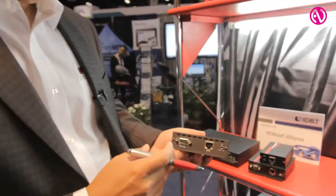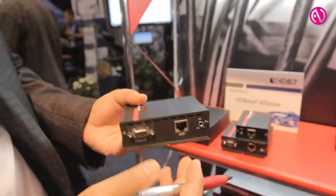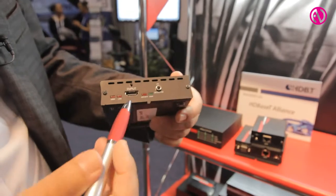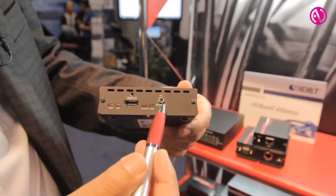If you need RS-232 and IR, we have a product like this with RS-232 and IR. On this side we have the input, which is HDMI and an IR detector.